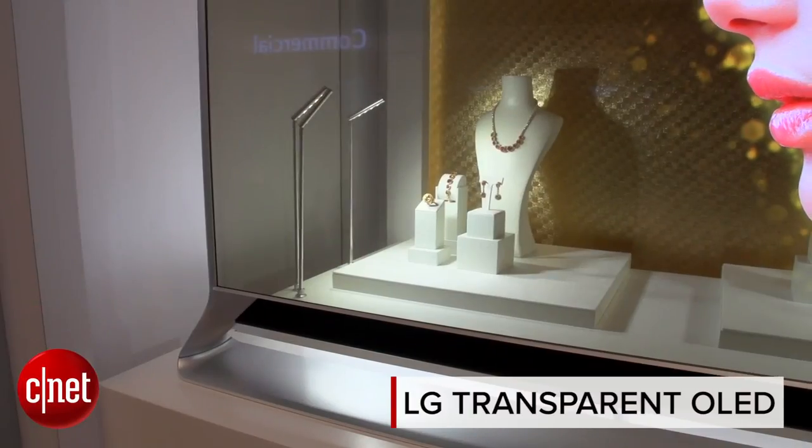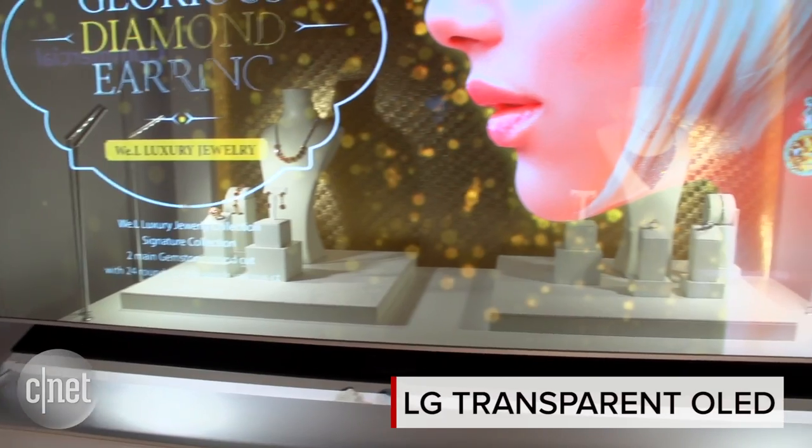Hey everybody, you're looking at another crazy cool display technology here at CES. This is transparent OLED — a 55-inch OLED screen behind me. It's 40% transparent, which means you can see right through it, but you can still project images right onto it.